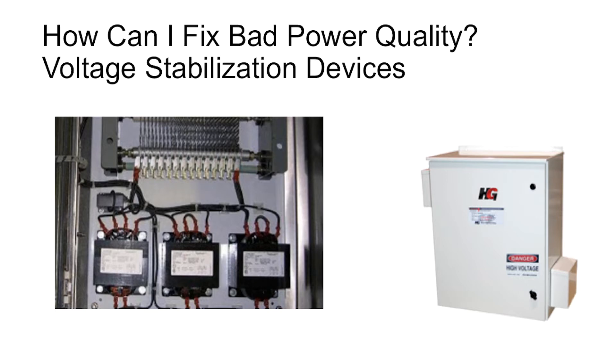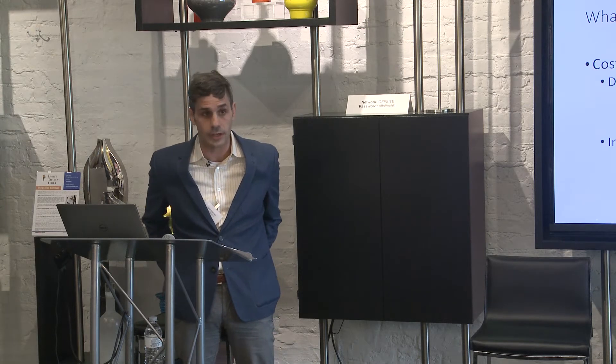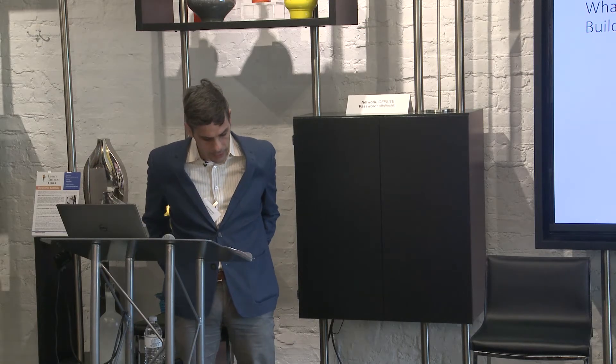Installing voltage stabilization devices helps you increase your power quality. The largest ones that people use are filters, but there are some better devices out there that will actually clean your power for you. Reducing equipment downtime allows for better operations, and improving your power factor will lower your utility costs, reduce noise in your systems, and give you overall savings.